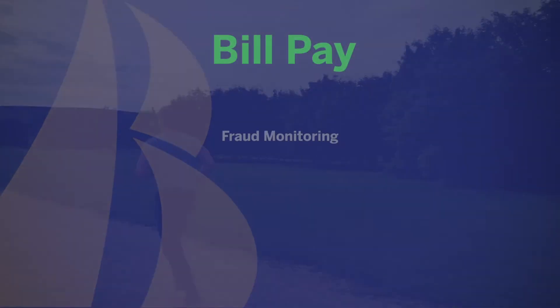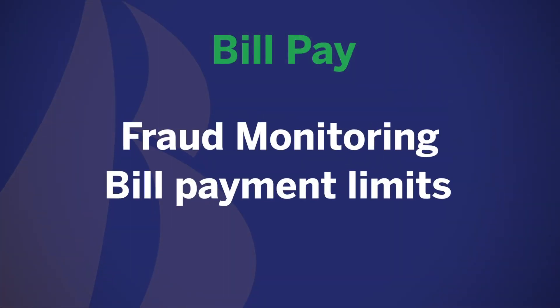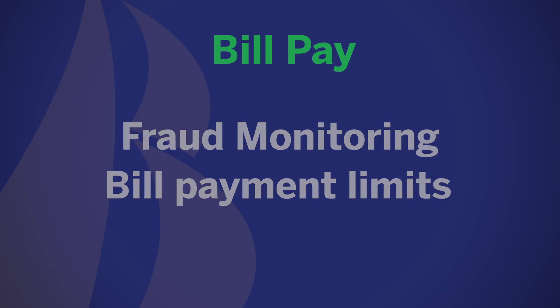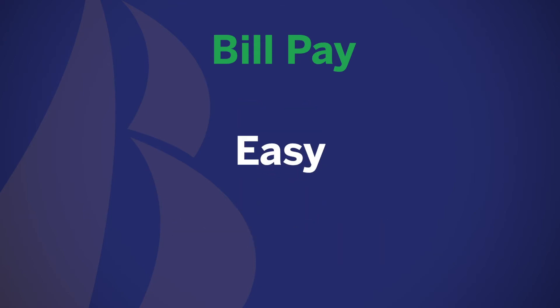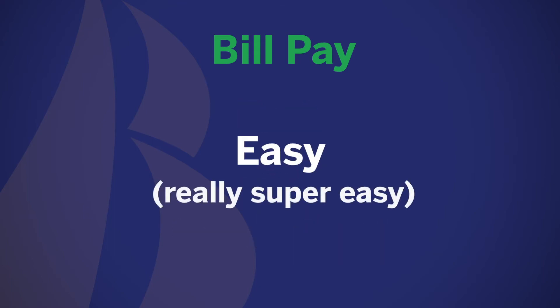As always, we focus on your security with fraud monitoring and bill payment limits to ensure your protection at all times. Just one more way that HarborOne makes banking fast, safe, easy, and convenient. We said that twice because it's really super easy.